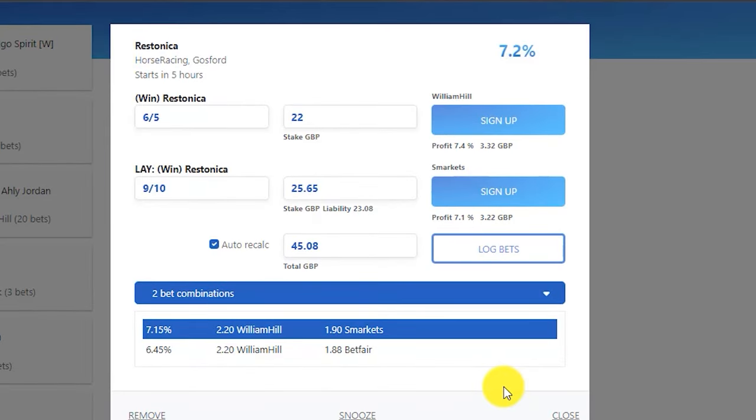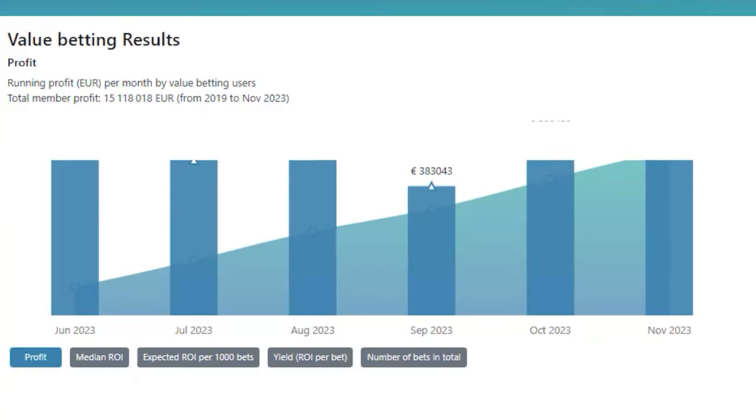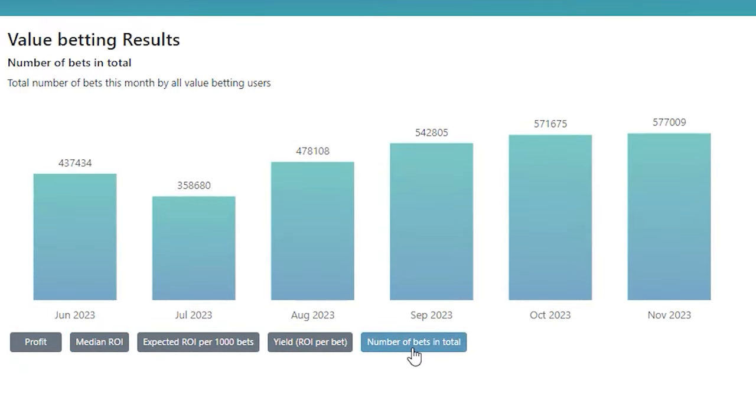Just take a look at this example: if we bet on Restonica to win with William Hill at 6-5 and bet on it to lose with Smarkets at 9-10, we're guaranteed a small profit either way. Depending on where you are, sure betting may also be known as arbitrage. I've documented a larger sample of these bets over 30 days to show what was possible — you can check it out in the previous video in the end screen. Thanks for watching, see you next time.